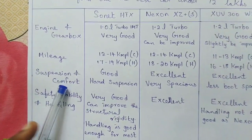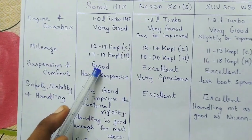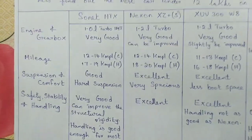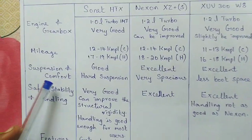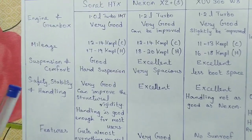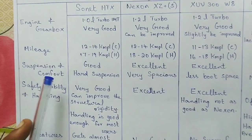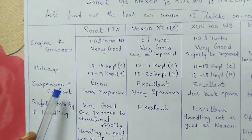For the Sonnet, I would overall rate the suspension and comfort as good. The suspension is tuned on the harder side, so you will feel every pothole and road patch, which isn't great for passenger comfort. It also has just about enough space for its passengers. For these two reasons I rate the suspension and comfort of the Sonnet as good.